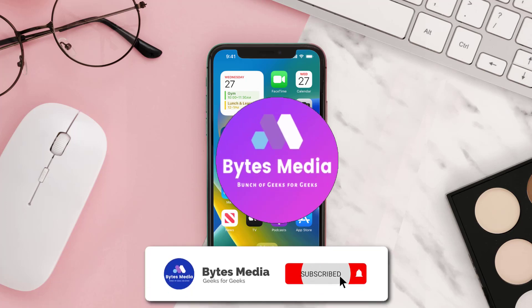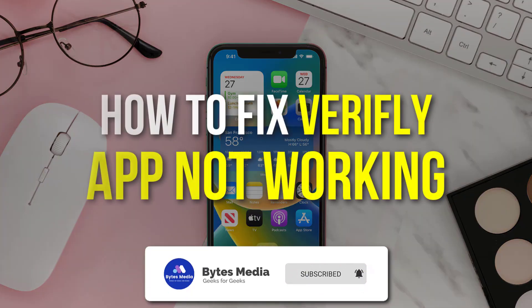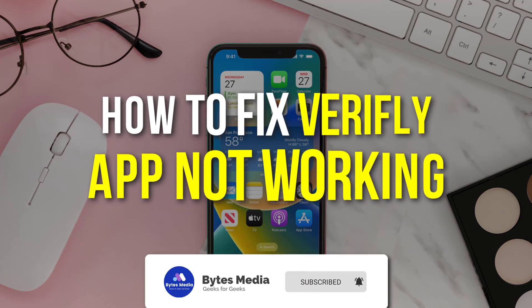Hey guys, I'm Anna and today I'm going to show you how to fix the VeriFLY mobile app not working.